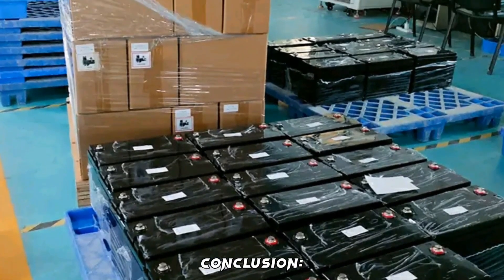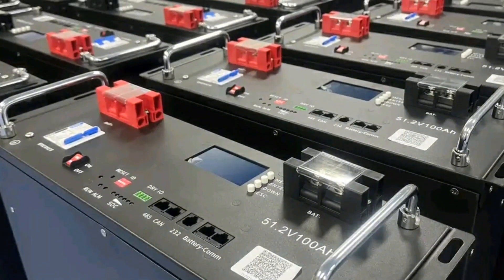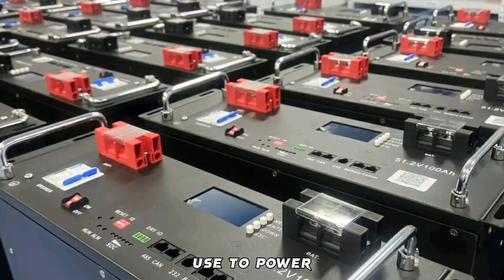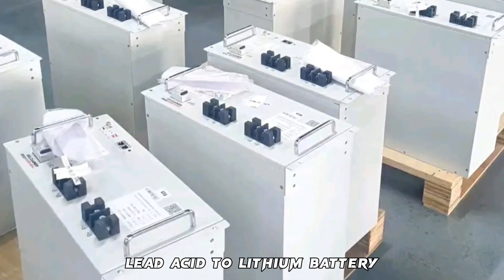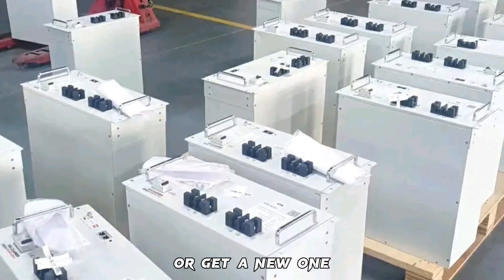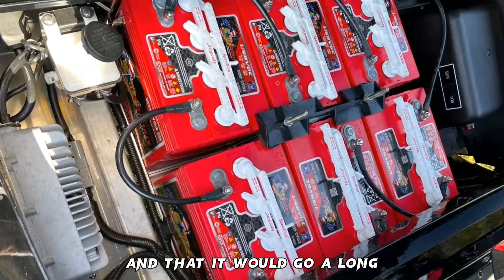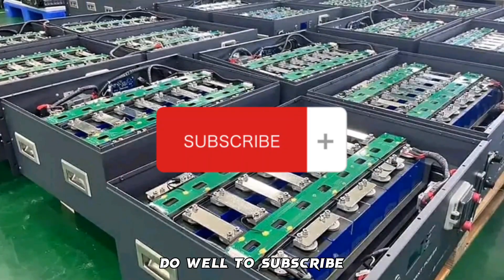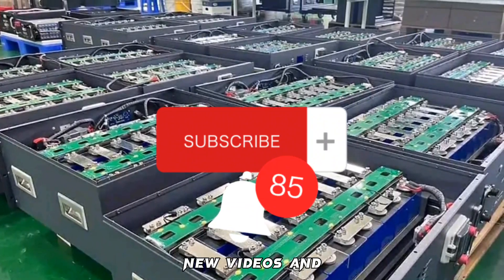In conclusion, lithium batteries are a clean, eco-friendly, maintainable alternative to power your golf cart. If you want to change your battery from lead-acid to lithium or get a new one, we hope this video has been helpful and would go a long way in influencing your purchase decision. Do well to subscribe and turn on notifications so you don't miss new videos and updates.